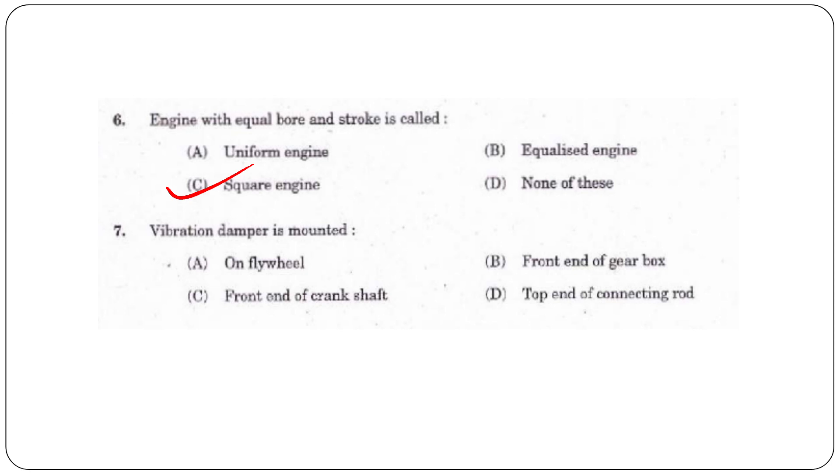Next question: A vibration damper is mounted on — the flywheel, front end of gearbox, front end of crankshaft, or top end of connecting rod? The answer is option C, the front end of the crankshaft.